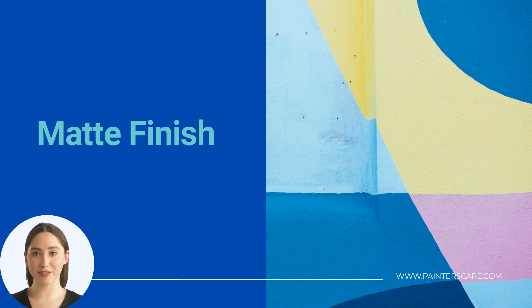Pros: good for taller rooms, excellent for lush regal colors, cleanable. Cons: more expensive, not ideal for high-traffic areas.